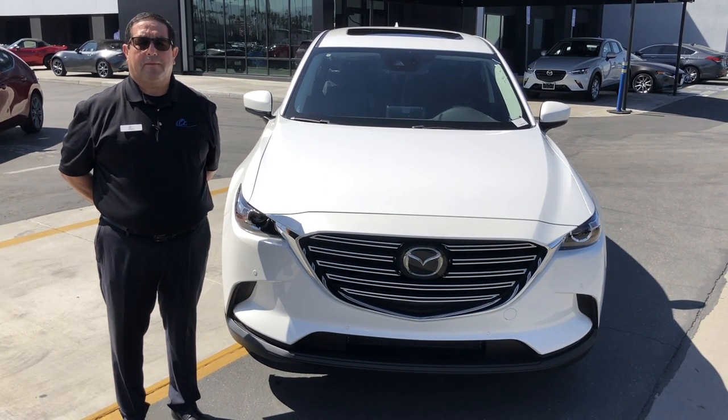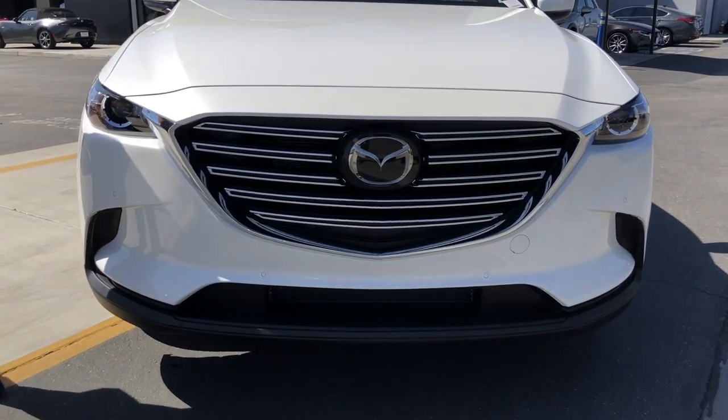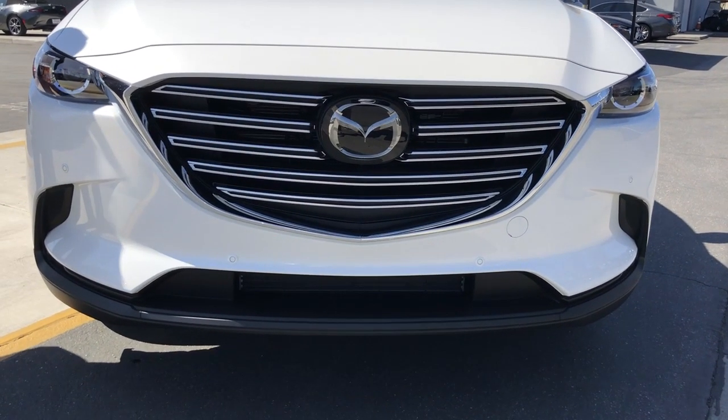Hi, Victor Centeno from Tasty Mazda. Today I'm going to show you the 2020 CX-9 Touring with a premium package.